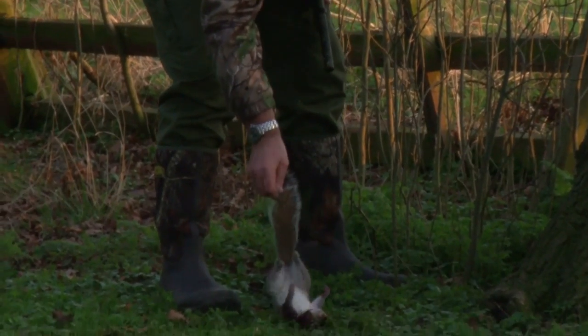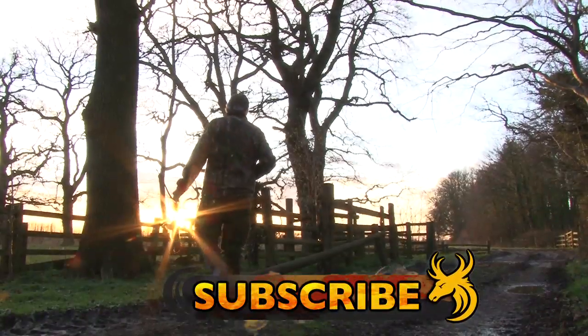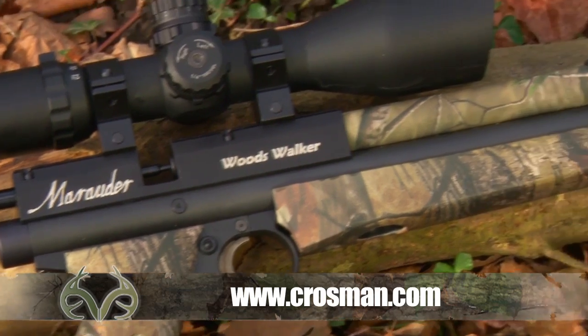The Benjamin Woods Walker is bang on the money for Terry's quarry. That's one less problem critter causing havoc in these woods. To find out more about the Benjamin Marauder Woods Walker, visit Crosman.com.